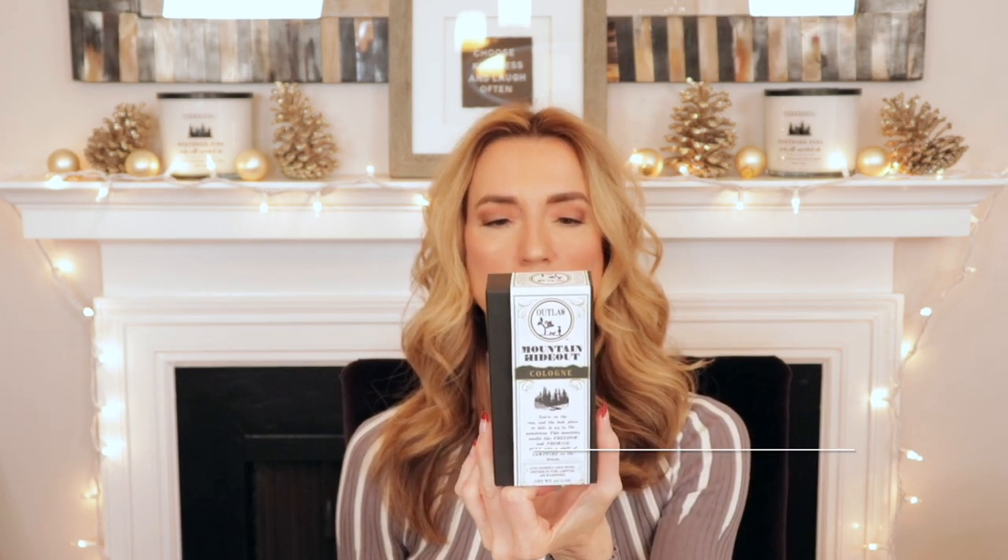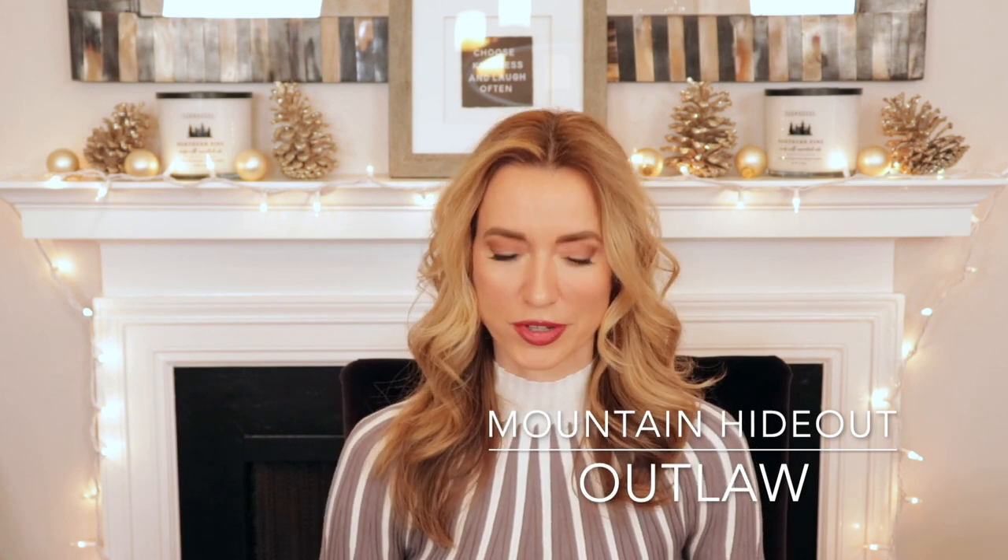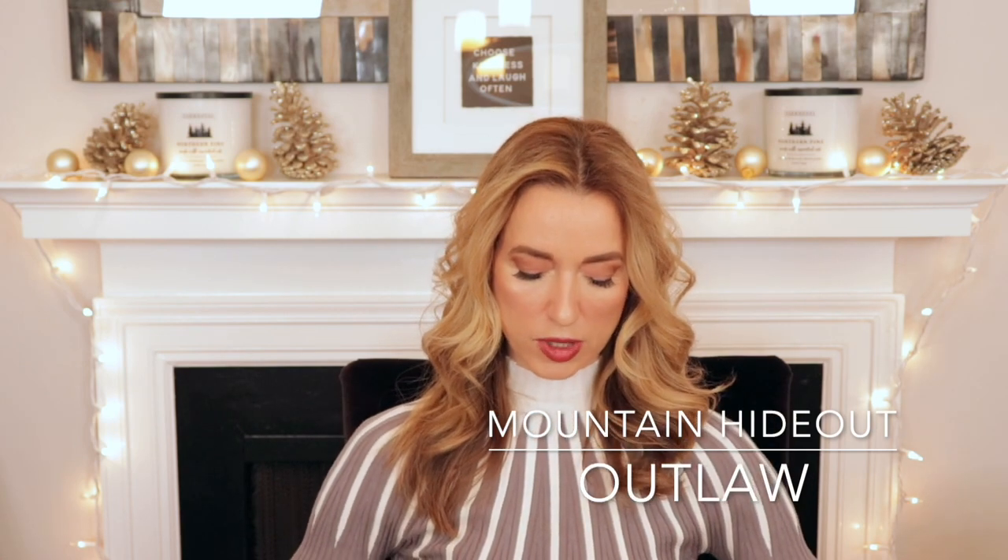When I placed a big order with Outlaw Soaps they tossed in a freebie for me, and I'll be giving this one away. They also gave me a discovery set so I know what this smells like — it's still wrapped up brand new in the box. It's called Mountain Hideout and I think it's a limited release. The bottle says this mountain smells like freedom and promise — pine with a whiff of campfire on the breeze. From the discovery set, this one was a little too earthy and dirty for me. If your person likes the outdoors and those notes appeal to you, let me know and it's yours.